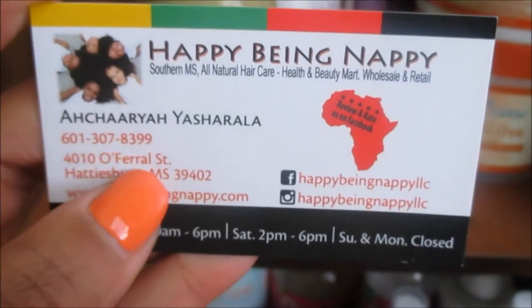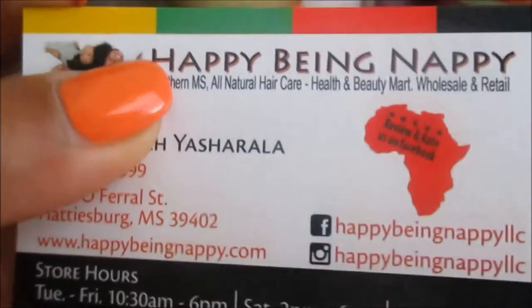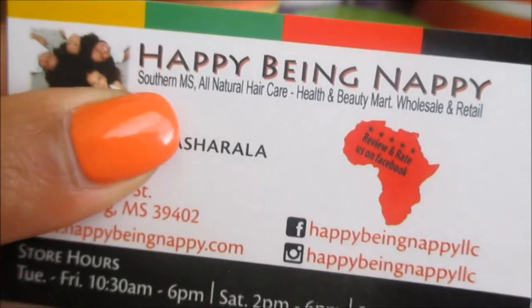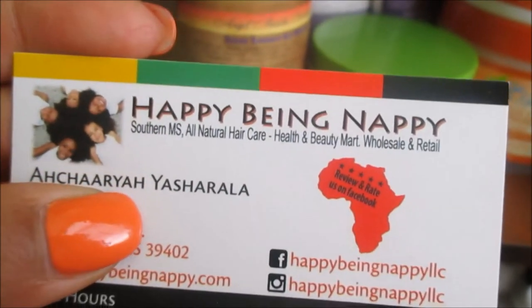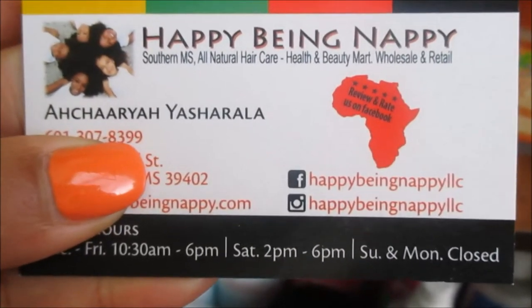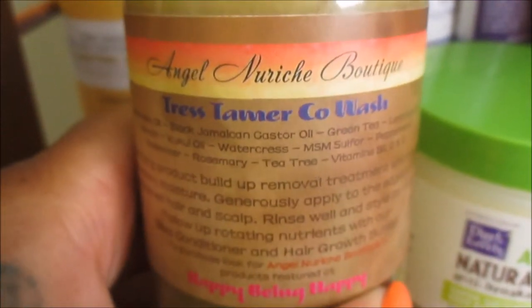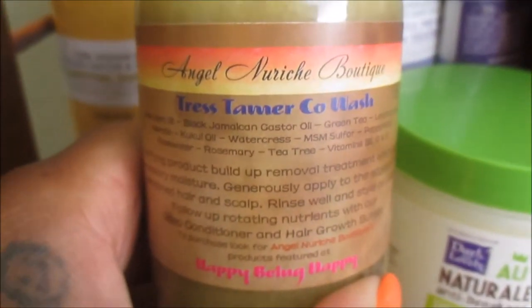They currently moved so I'll post their correct address down below, but you can find them on Facebook, their website, and on Instagram. They're based out of Hattiesburg, Mississippi — they were all so sweet, her daughter was there, everybody was lovely. This brand is called Happy Being Nappy and I need to do a review on it, because a big part of why I bought it is to support small, Black-owned businesses.